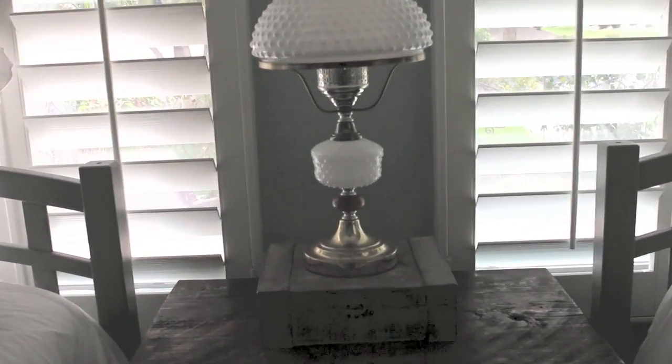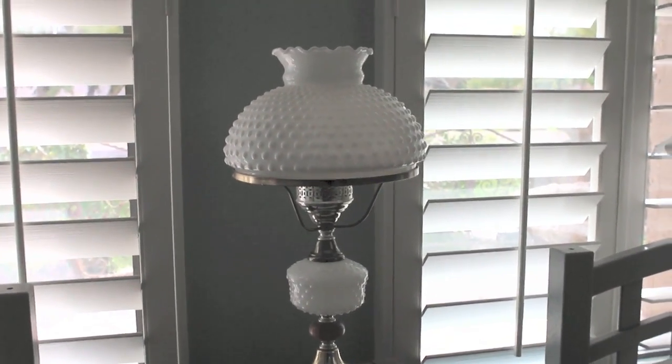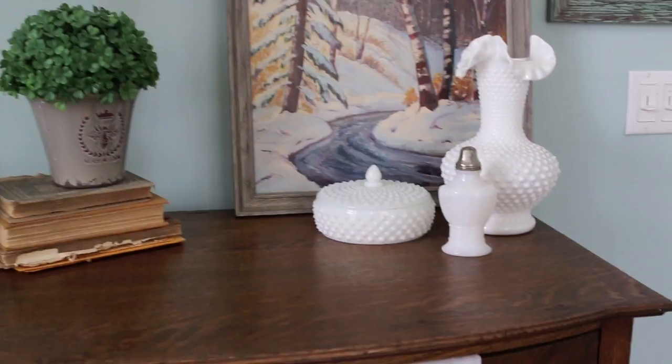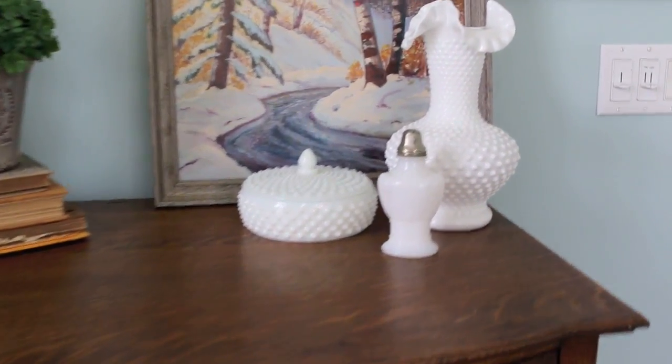Now I'm in my guest room, where everything is pretty much white except for the walls, which — because of the color — just makes the milk glass look even more crisp and clean than it normally does. Here's the other side of the room, and thank goodness it has better lighting, because now you can see some more of the pieces that I have in here.